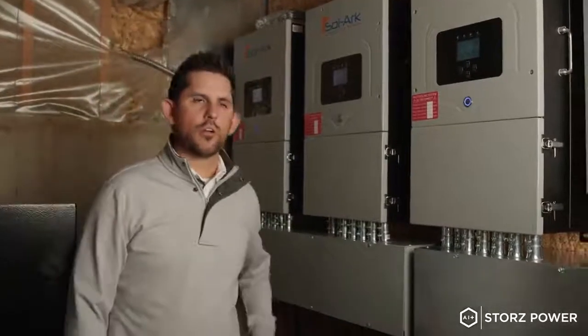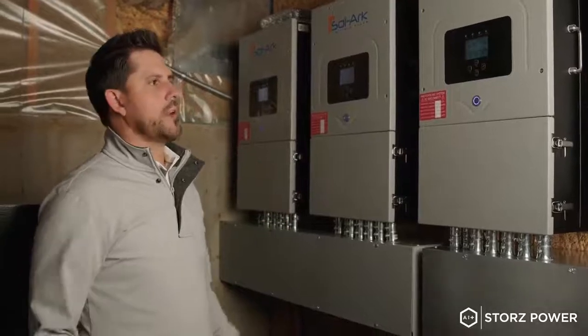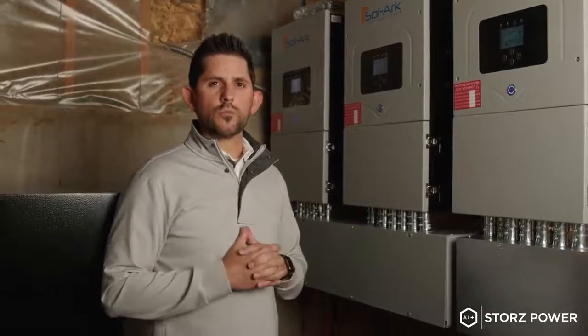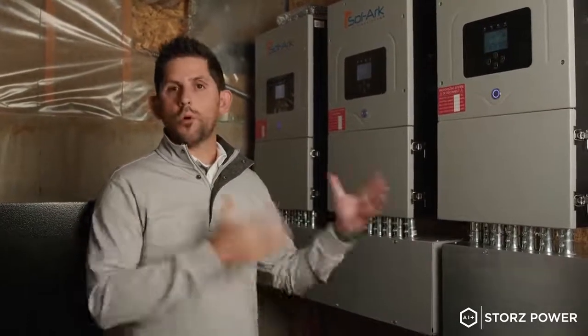This is Everett Brewer, here with Storrs Power. I just want to do a quick review of one of the systems we've recently installed. What we have here is a home that's about 12,000 square feet. The client's goals were originally that they wanted to just run a generator only as a whole home backup.